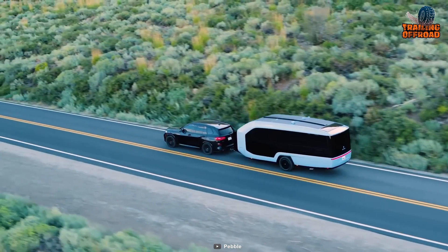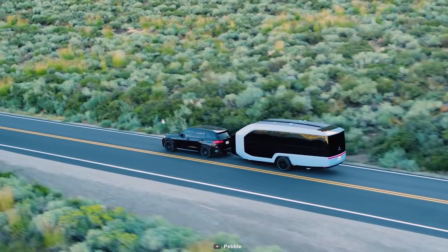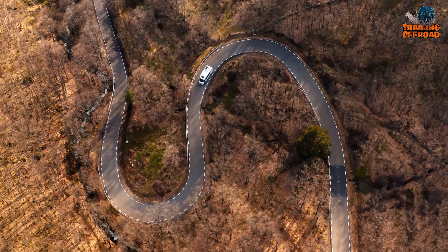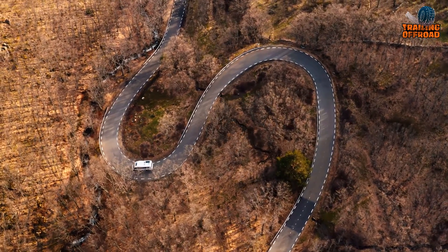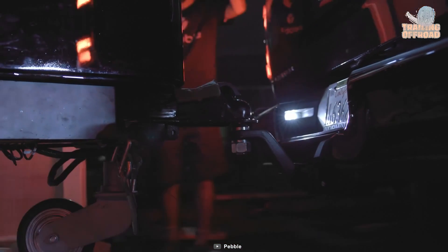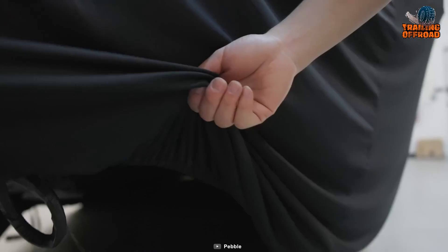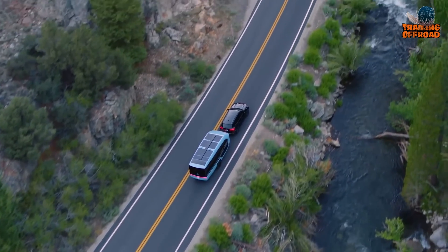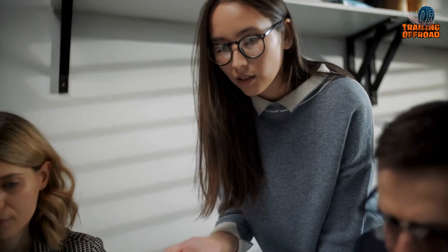Amidst the burgeoning interest in electric travel trailers, what distinguishes the Pebble Flow from its competitors? Pebble underscores a focus on ease of use and a superior experience, aiming to tackle common RVing challenges through advanced automotive technologies. Their passion for leveraging tech to streamline RVing experiences aligns with the needs of both seasoned enthusiasts and newcomers. Pebble's plan to set a new standard in the RV industry involves incorporating automotive suppliers, techniques, and engineering processes, with well-established electrification supply chains positioning them favorably to bring the product to market by end of 2024.